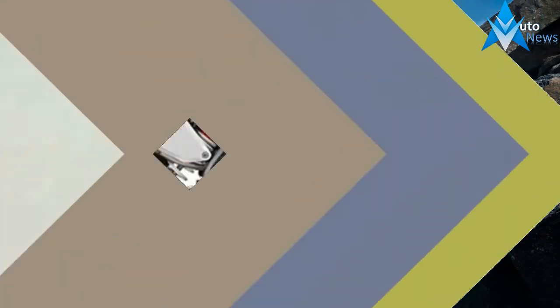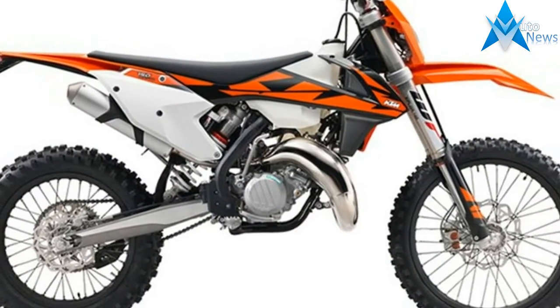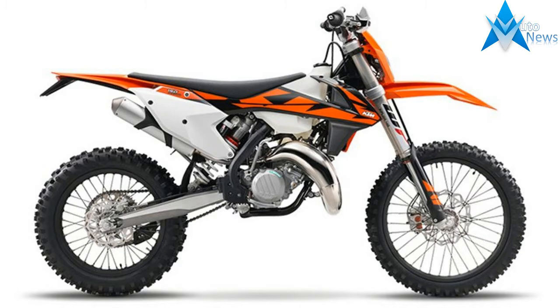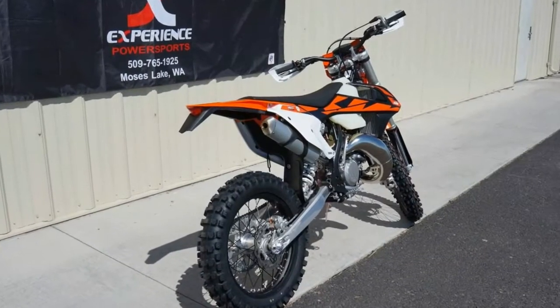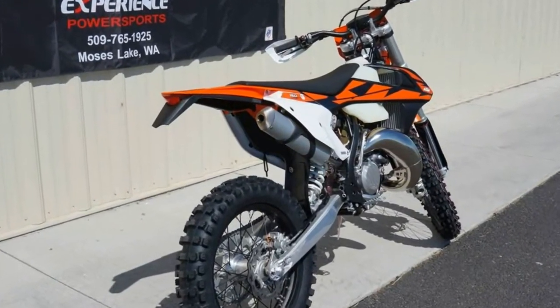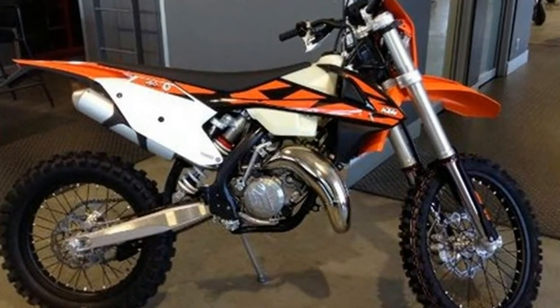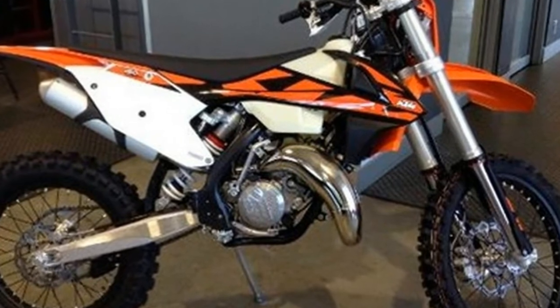This model is a race-ready bike built for close-course enduro racing. With the agility of a 125 and enough muscle to take the fight to the 250cc four-strokes, this bike punches well above its weight. That's why when the going gets tough, the tough get an XCW engine.